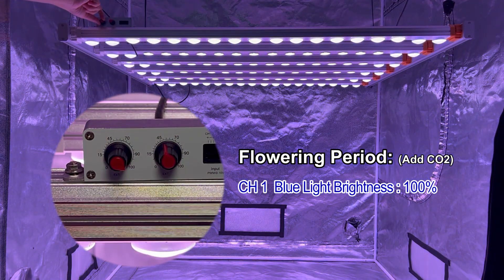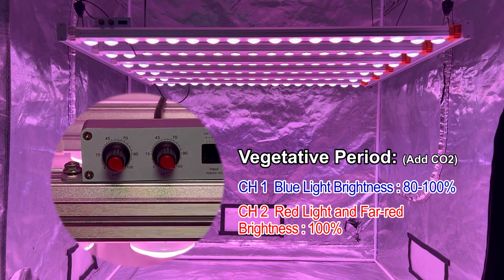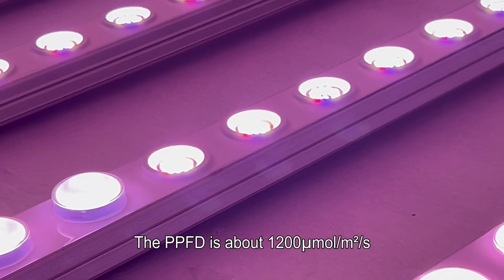Flowering period: channel 1 blue light brightness to 100 percent and channel 2 red and far-red light brightness to 100 percent. The PPFD is around 1200 micromoles per square meter per second.